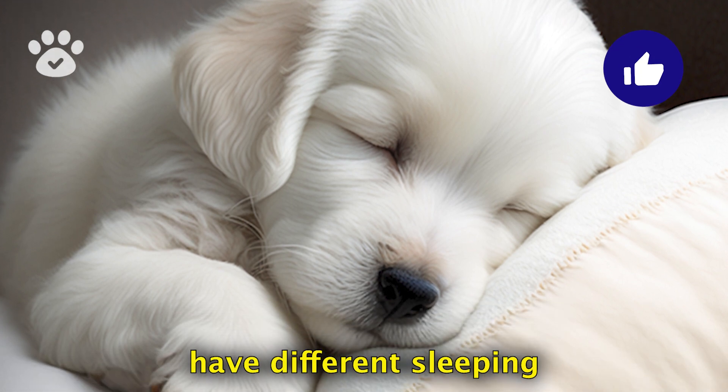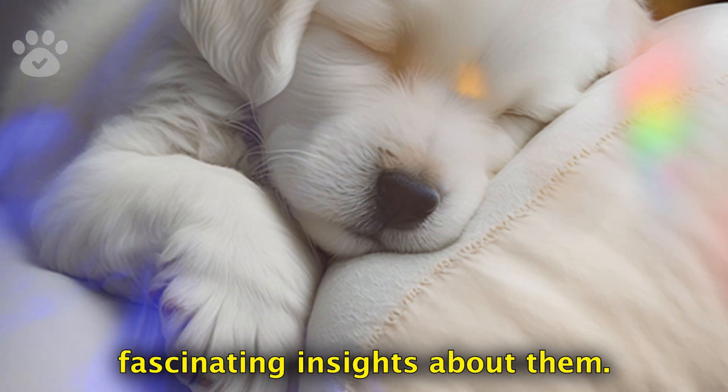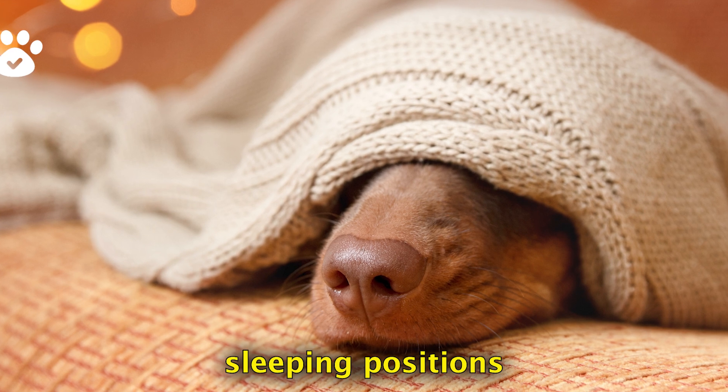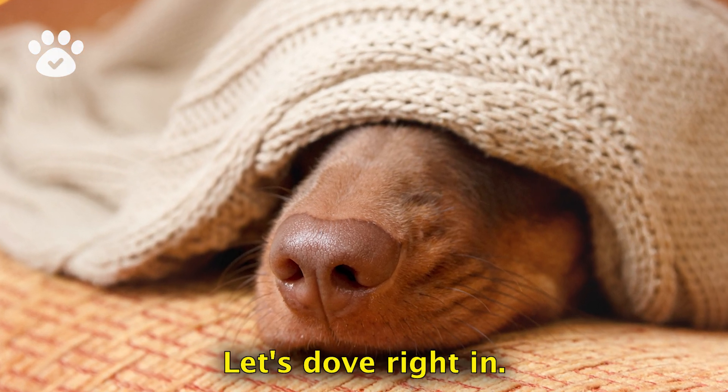Just like humans, dogs have different sleeping styles, each revealing fascinating insights about them. Join us today as we decode the secret language of dog sleeping positions and help you understand your beloved pet even better. Let's dive right in.